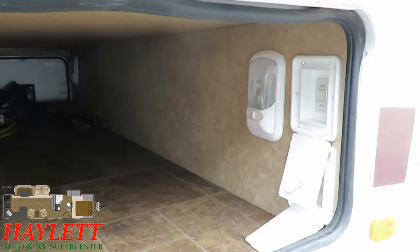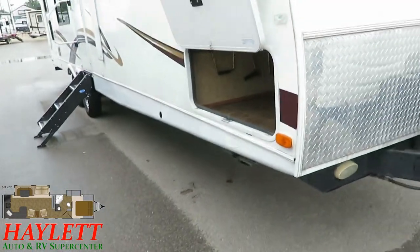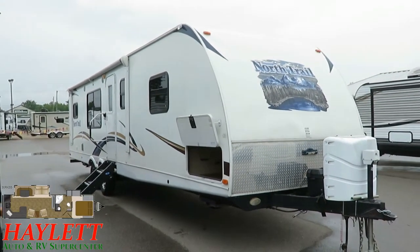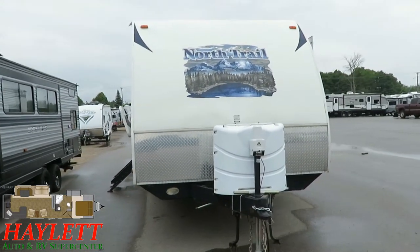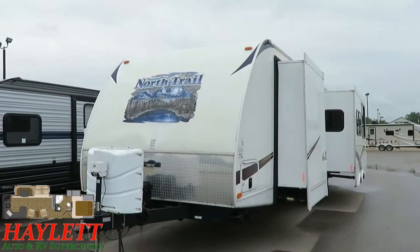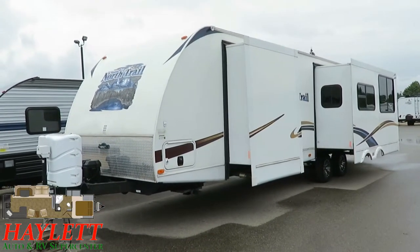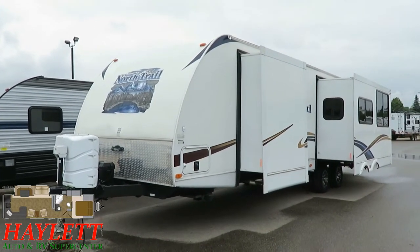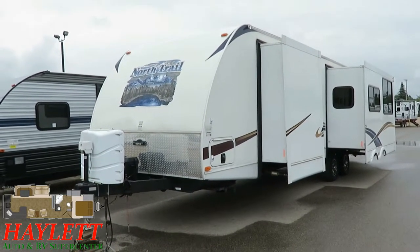These buttons right here control our four corner power stabilizer jacks, and I love that they are inside of that baggage compartment. If there's that neighbor kid whose parents did a poor job of telling them not to touch other people's things, you don't have to worry about them messing with your power stabilizer jacks. If they raise the jacks they could just destabilize the trailer a little bit, but if they try to lower them they could break them or burn out a motor. Having those inside a locking compartment — that is a good thing.